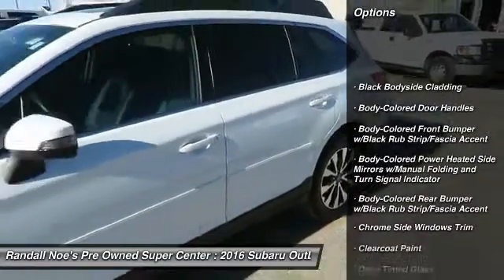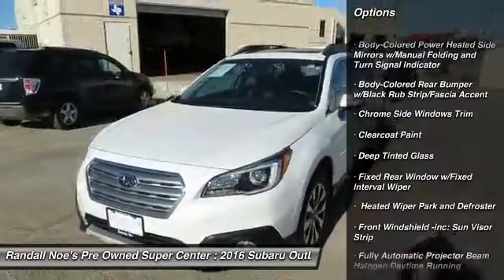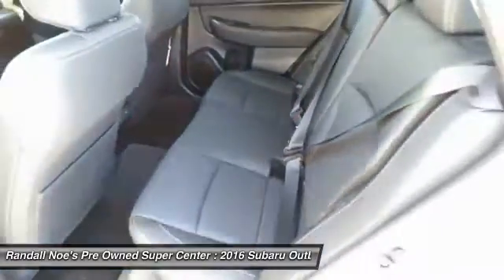All-wheel drive, leather-wrapped steering wheel, clock, day-night rearview mirror, outside temperature gauge, brake assist, perimeter alarm, body color door handles, tinted glass.